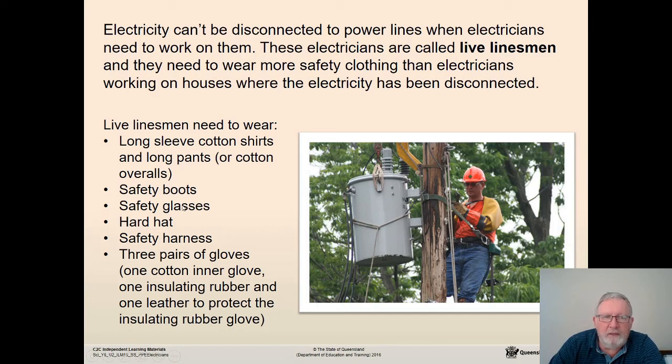In addition to the standard electrician equipment, live linesmen wear things like a hard hat and a safety harness. They also wear three pairs of gloves: one cotton inner glove, one insulating rubber glove, and one leather glove to protect the insulating rubber glove — so it's layers of protection.